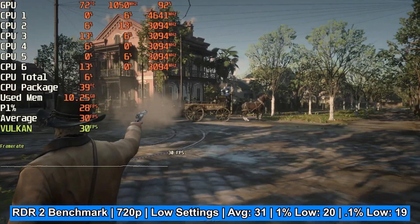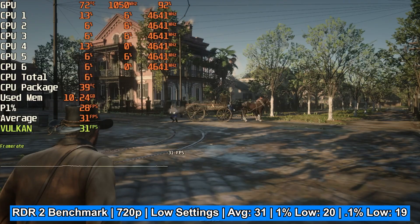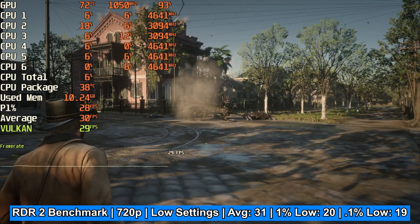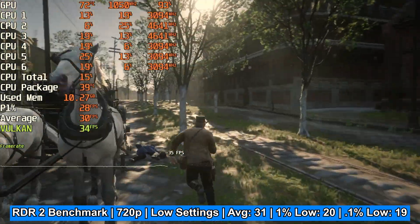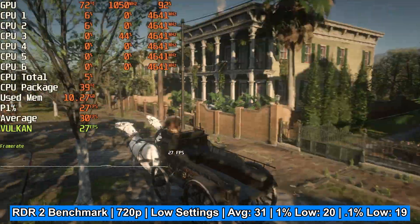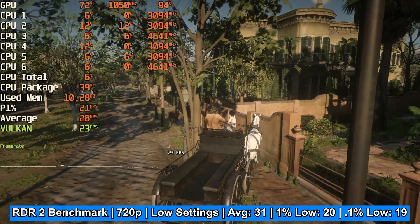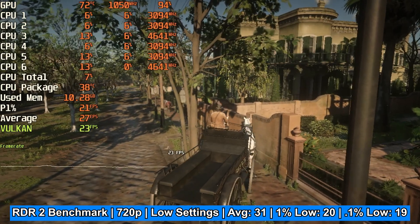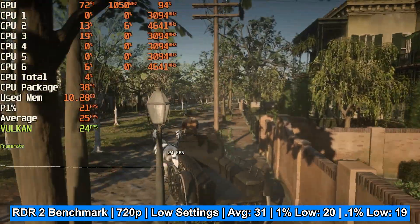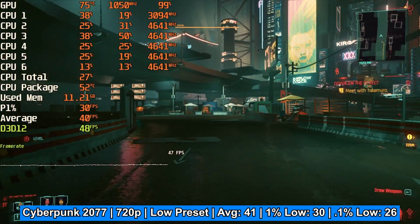That's sort of where this card falls apart — with Red Dead Redemption 2, running the benchmark, the average FPS was just 31 at 720p low settings, with a 1% low of 20 and a 0.1% low of 19. This card is absolutely not suitable for Red Dead Redemption 2, and the same can be said for Cyberpunk 2077.